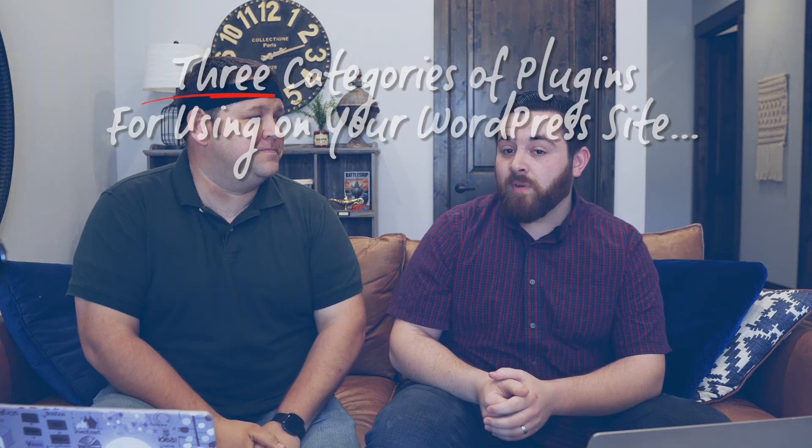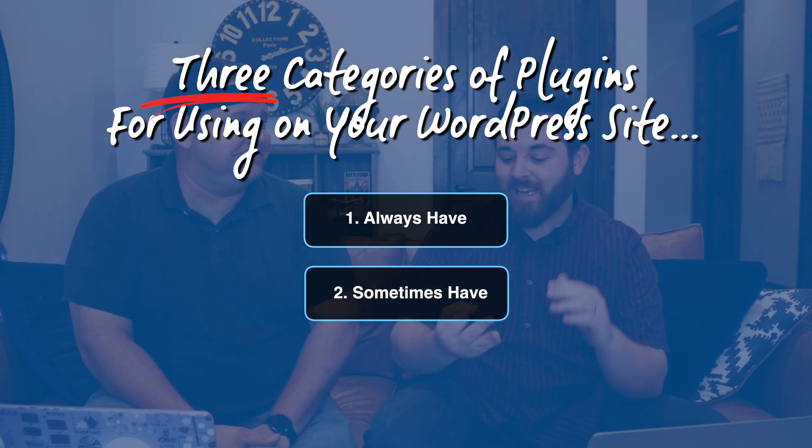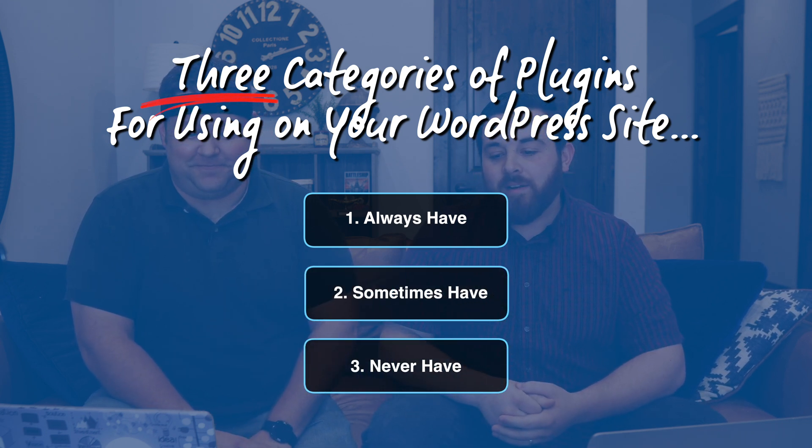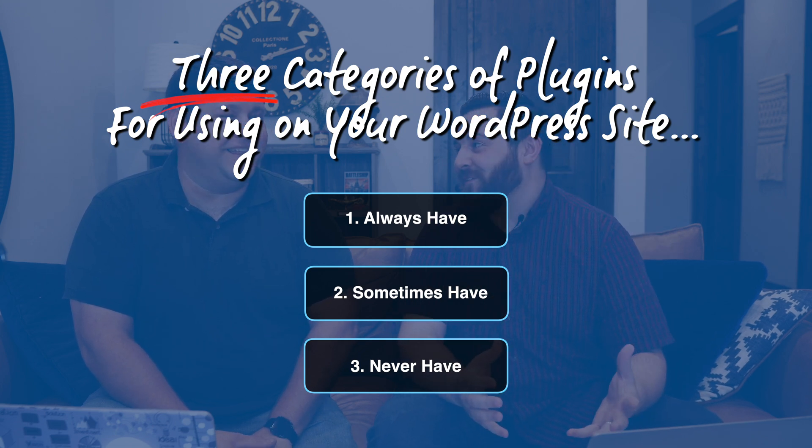We've broken this out into a couple of different segments: an always-have on your website, a sometimes-have, and then a never-have. You may not be surprised to know that the always-have part is really very few plugins. But the first one is image optimization.